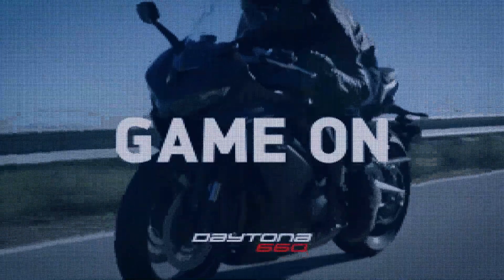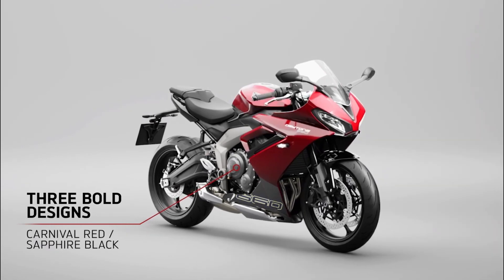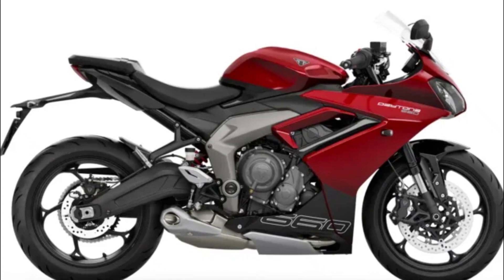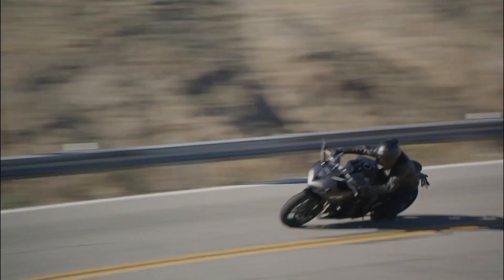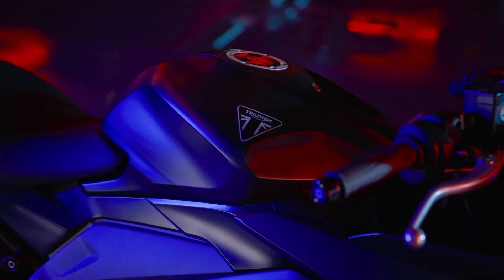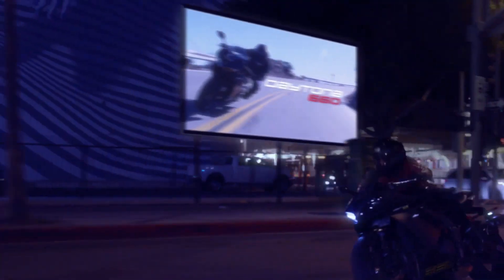Triumph's commitment to enhancing the rider experience is evident in the Daytona 660's array of advanced features. A six-speed gearbox coupled with throttle-by-wire technology and a slip-assist clutch ensures seamless power delivery and precise control. The bike also features a three-into-one exhaust system with a low stainless steel silencer, offering an optimal balance of performance and acoustics.